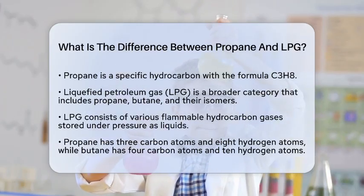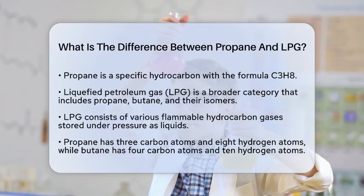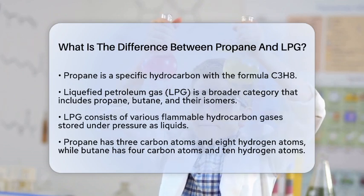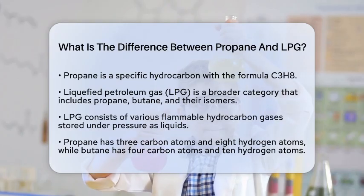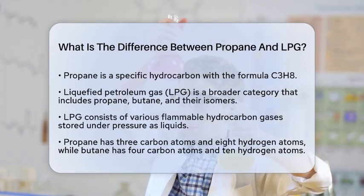LPG includes several flammable hydrocarbon gases that are stored under pressure as liquids. This group primarily consists of propane, butane, and their isomers. The chemical makeup of propane includes three carbon atoms and eight hydrogen atoms, while butane has the formula C4H10.